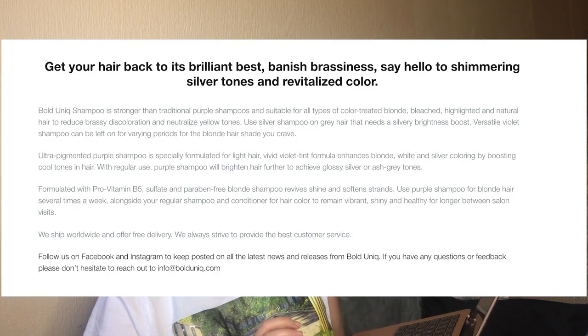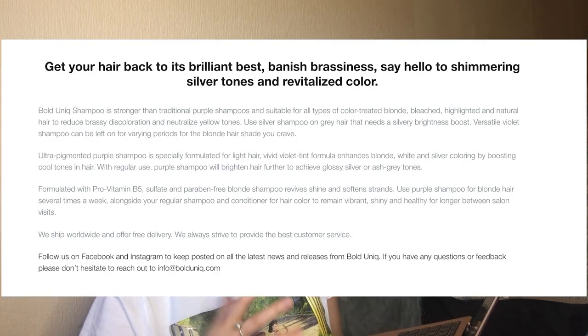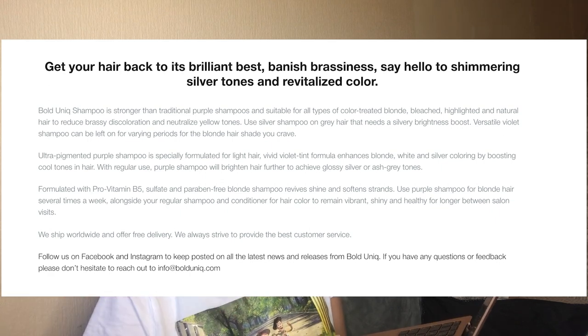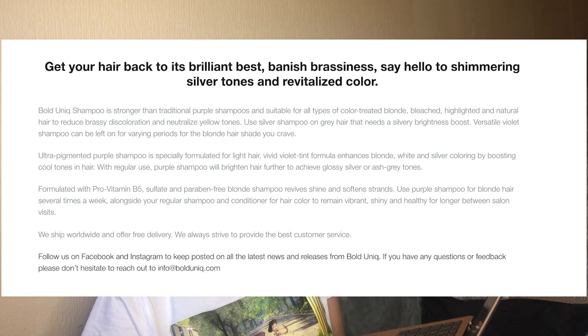I'm going to give you a little background on Bold Unique — who they are, what they do. I do believe Bold Unique is an American-based company, correct me if I'm wrong. It says: 'Get your hair back to its brilliant best, banish brassiness, say hello to shimmering silver tones and revitalized color' — which is definitely what I need. I need to take out all the yellowness. Bold Unique shampoo is stronger than traditional purple shampoos and suitable for all types of color-treated, blonde, bleached, highlighted, or natural hair to reduce brassiness, discoloration, and neutralize yellow tones.